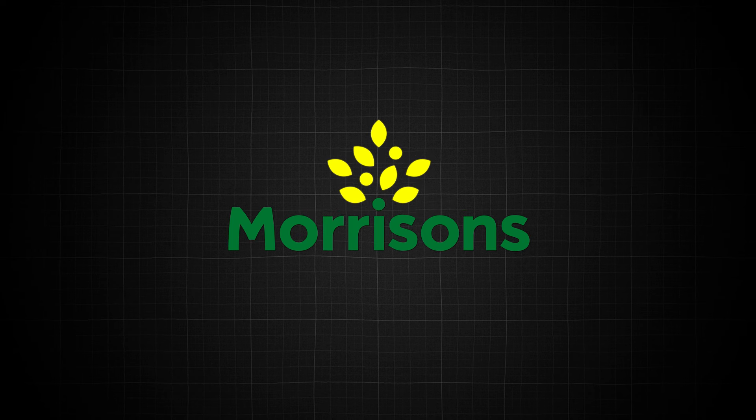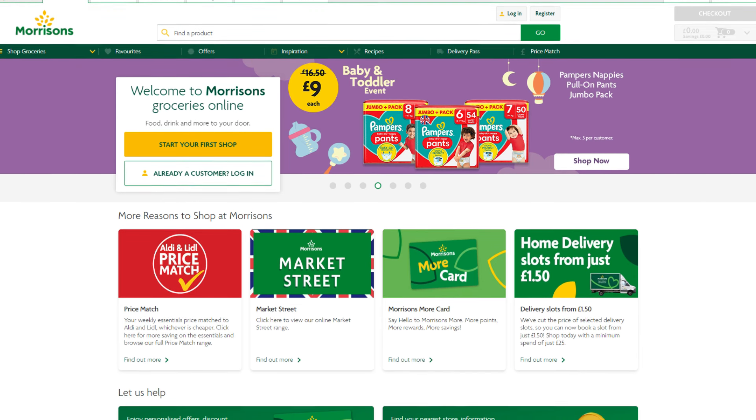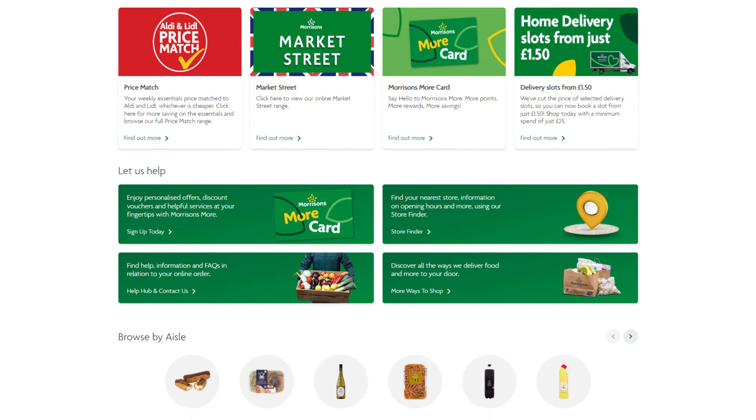On to our fourth deal, and we're heading over to Morrisons. Hopefully you can see the pure variety of websites we use to source online arbitrage deals — it doesn't matter if it's a toy store or a supermarket, there really are potential deals everywhere if you know what to look for.